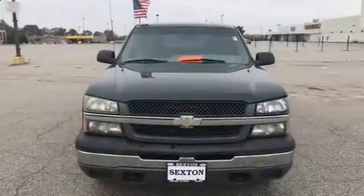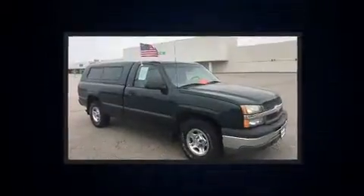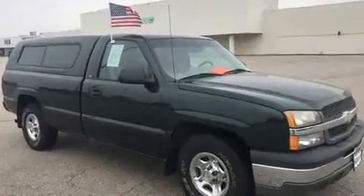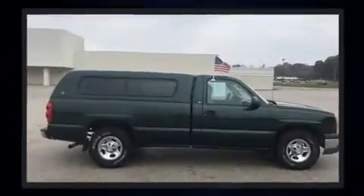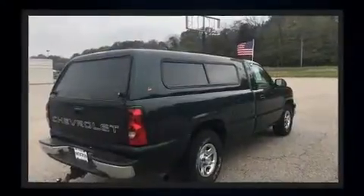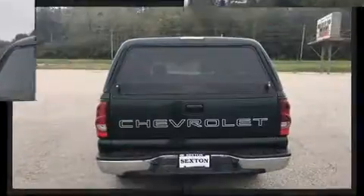You're going to love the 2004 Chevrolet Silverado 1500. This two-door, three-passenger truck provides exceptional value. It features an automatic transmission, rear-wheel drive, and a powerful 8-cylinder engine.